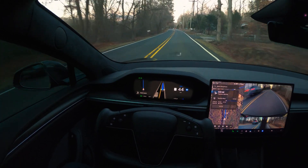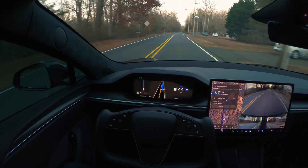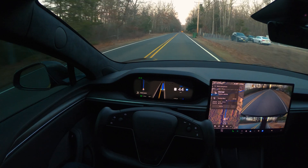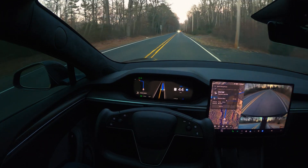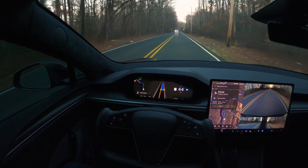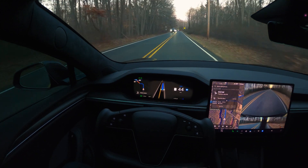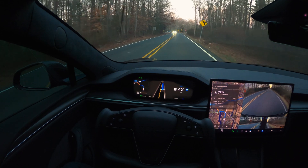I wouldn't be surprised if at some point in 2025 we get some kind of unsupervised FSD, but I'm not going to be overly optimistic — I'm very happy with what we have right now.